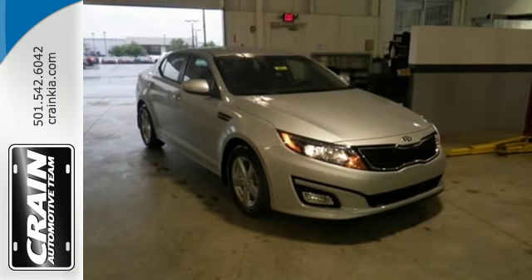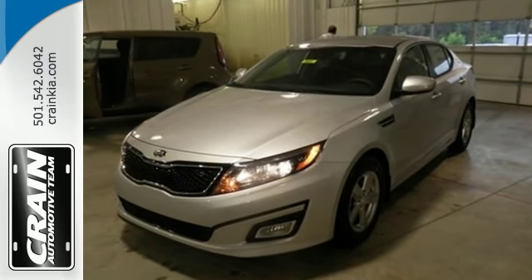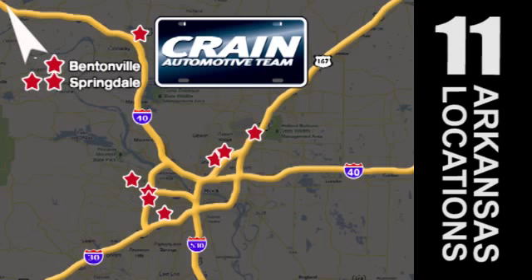For superior style and comfort, make this Kia Optima yours today. Visit us anytime at craneteam.com. Go, go, go — craneteam's got them. craneteam.com.